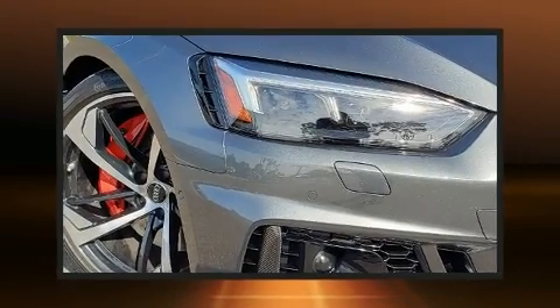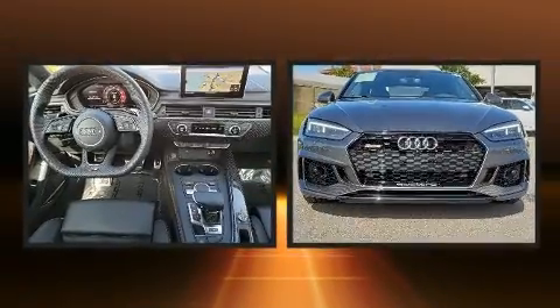Here's a great deal on a 2019 Audi RS5. This two-door, four-passenger coupe still has fewer than 5,000 miles.